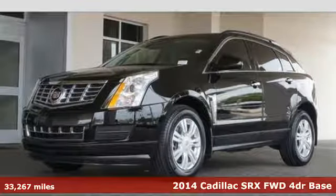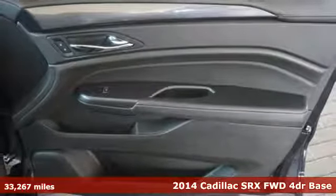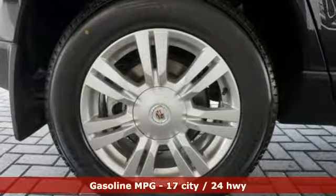It's a 2014 Cadillac SRX, serving up equal doses of refinement and exhilaration. This SRX is destined to please.